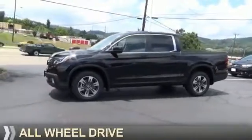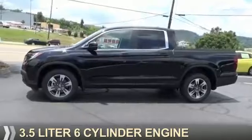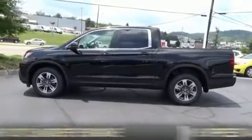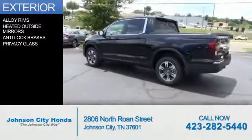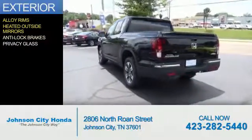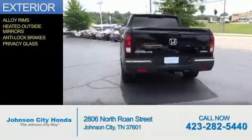It's powered by all-wheel drive, a 3.5-liter six-cylinder engine, and a six-speed automatic transmission. The features include alloy rims, heated outside mirrors, anti-lock brakes, and privacy glass.